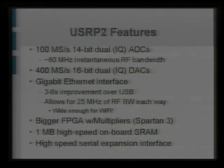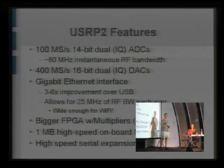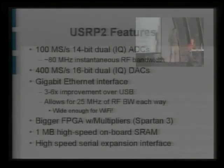It's gigabit Ethernet instead of USB 2.0, which allows a 3x improvement in bandwidth. If you account for the fact that gigabit Ethernet is full duplex whereas USB is not, you get another factor of two in a bidirectional application. That gives us 25 MHz of RF bandwidth each way assuming 16-bit samples; if you go to 8-bit samples, that gives you 50 MHz of RF bandwidth in each direction.